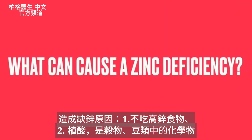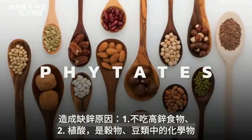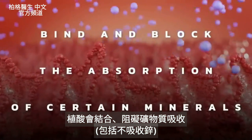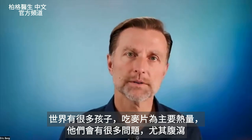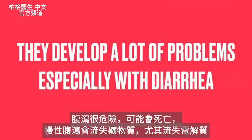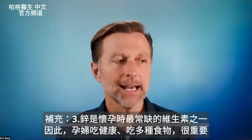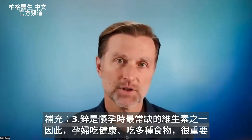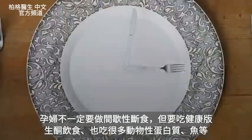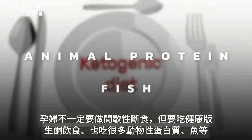What can cause a zinc deficiency? Number one, not consuming foods high in zinc. Number two, phytates — a chemical in grains and legumes that tends to bind and block the absorption of certain minerals, including zinc. This is why many children in different parts of the world who consume cereal as their main calories develop problems, especially with diarrhea, which is very dangerous because chronic diarrhea can cause you to lose all your minerals. Zinc is also one of the most common deficiencies in pregnancy, so it's very important for a pregnant woman to eat healthily with a variety of foods, including the healthy ketogenic diet with animal protein and fish.